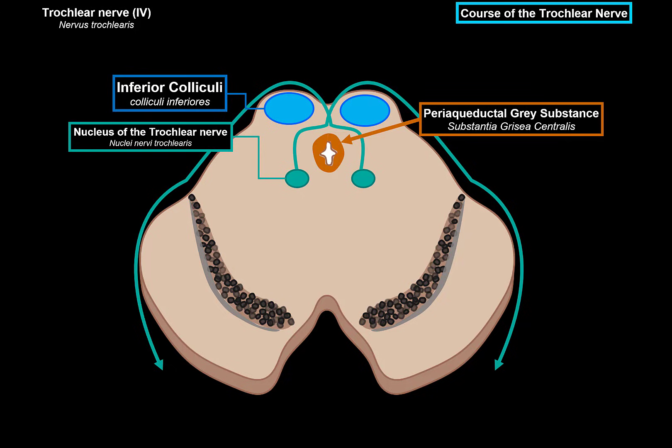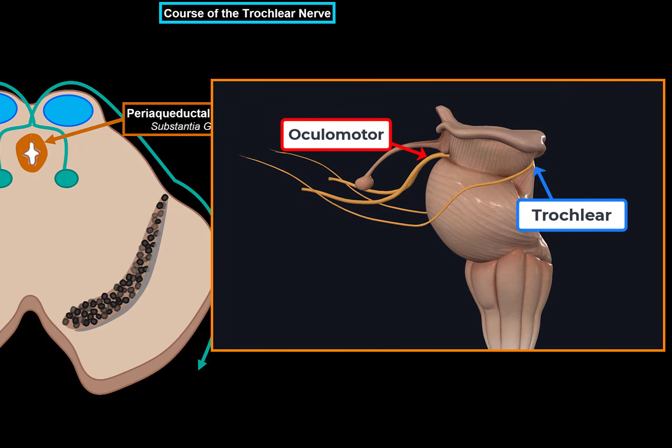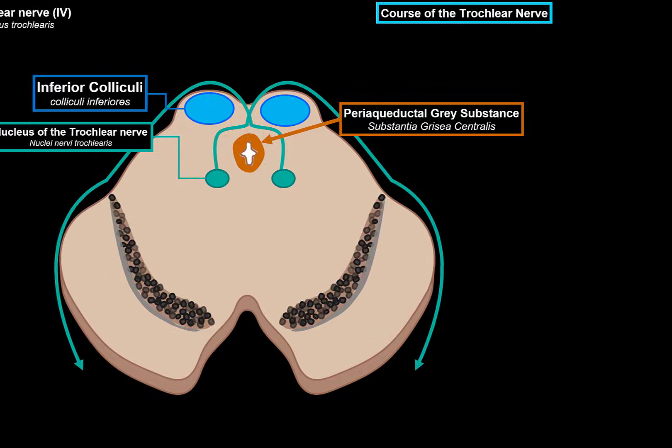So this is the nucleus. It's going to be found in the same area as the ocular motor nerve nucleus, just a little bit lower. The ocular motor nerve nuclei are at the level of the superior colliculi, and the trochlear nerve nuclei are at the level of the inferior colliculi.